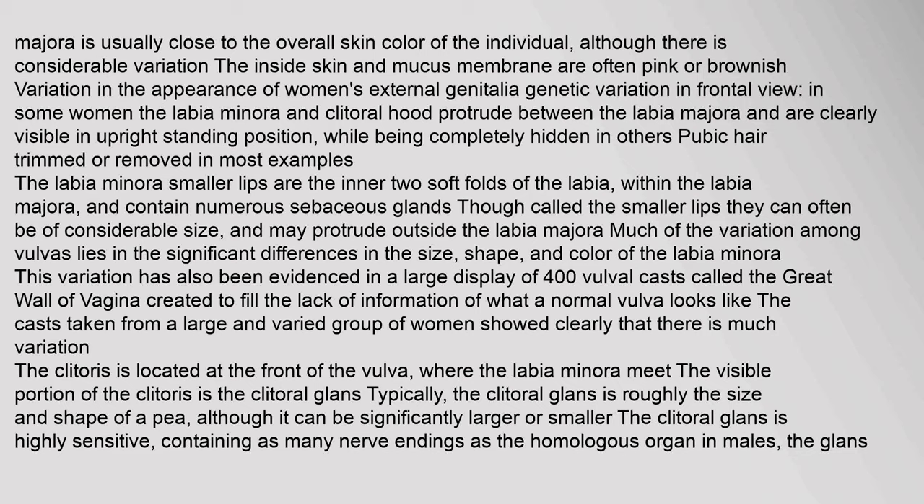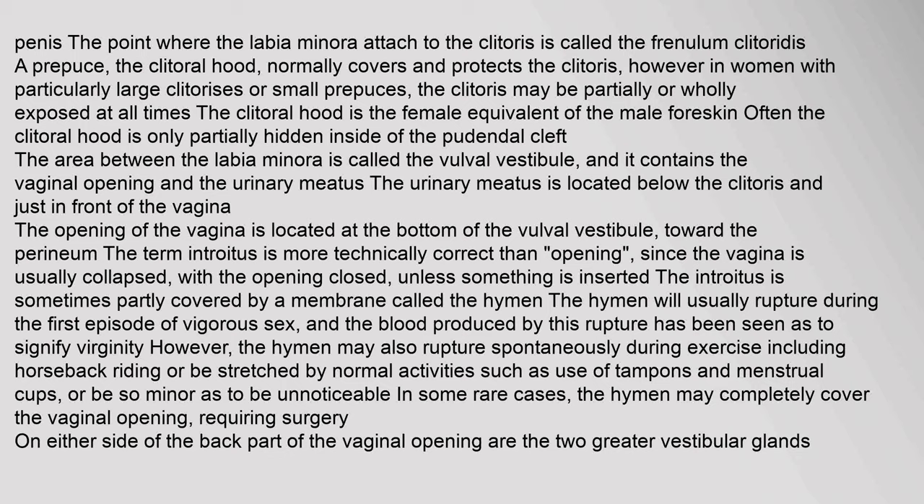The clitoris is located at the front of the vulva where the labia minora meet. The visible portion is the clitoral glans. Typically the clitoral glans is roughly the size and shape of a pea, although it can be significantly larger or smaller. The clitoral glans is highly sensitive, containing as many nerve endings as the homologous organ in males, the glans penis. The point where the labia minora attach to the clitoris is called the frenulum clitoridis. A prepuce — the clitoral hood — normally covers and protects the clitoris.